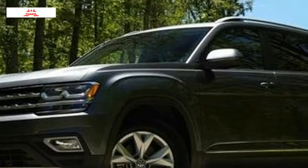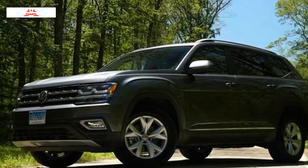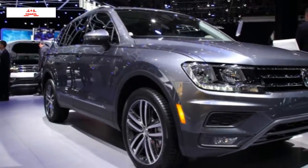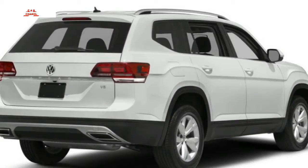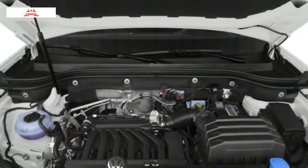Senior Editor John Beltz Snyder: In town, the Atlas 3.6-liter V6 does a great job of projecting a sense of urgency with a light touch. It doesn't take a lot of effort to get it moving, and it keeps up with traffic on city boulevards easily. That responsiveness goes a long way toward making this feel like a smaller vehicle the first time you get in to drive it.